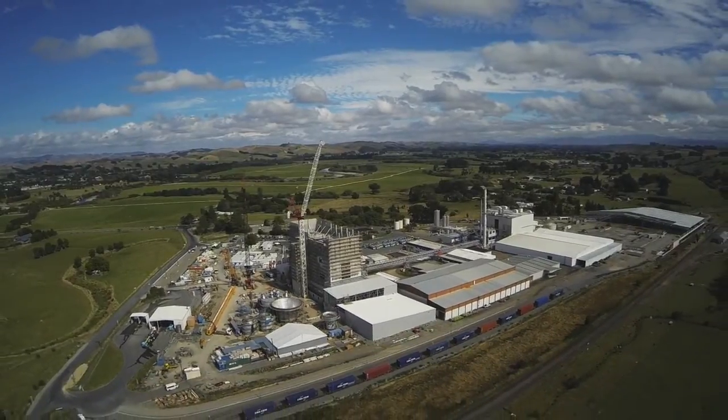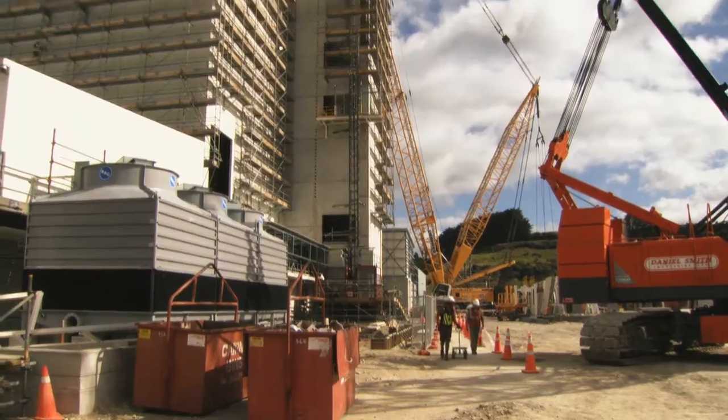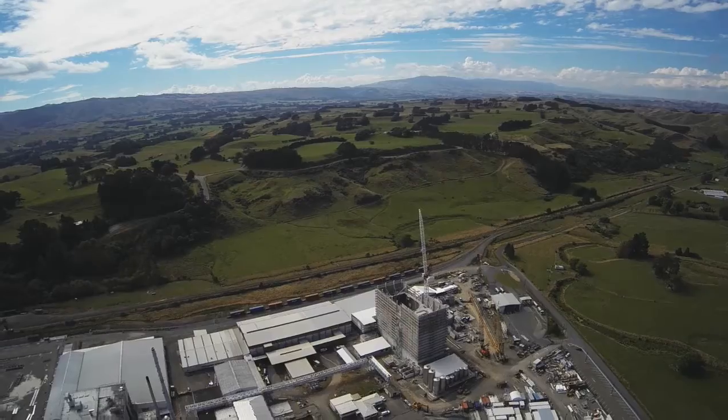We're coming closer to the commissioning stages for our new high efficiency milk powder plant here at the Paiotua site in the Tararua district.